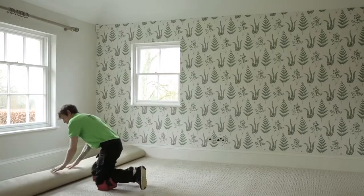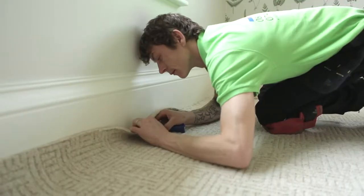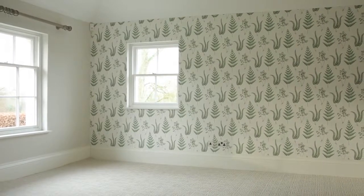Next we tackle the flooring. Flooring is a key consideration as not only does it need to look good, it also needs to feel cozy and comfortable underfoot. We've gone for a soft carpet in a neutral shade.